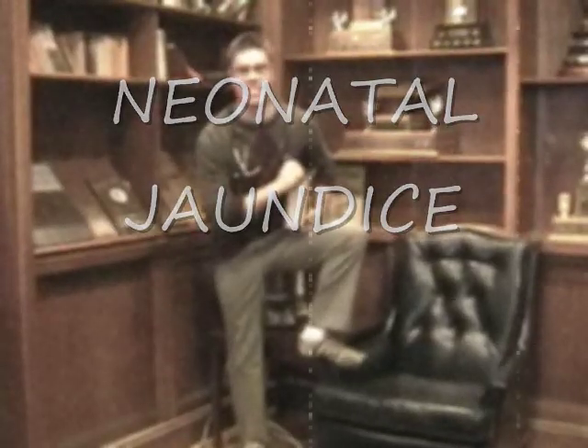Help, Mr. DeVette. My baby is yellow. Not to worry, new and uninformed mother. Your baby probably has Neonatal Jaundice.